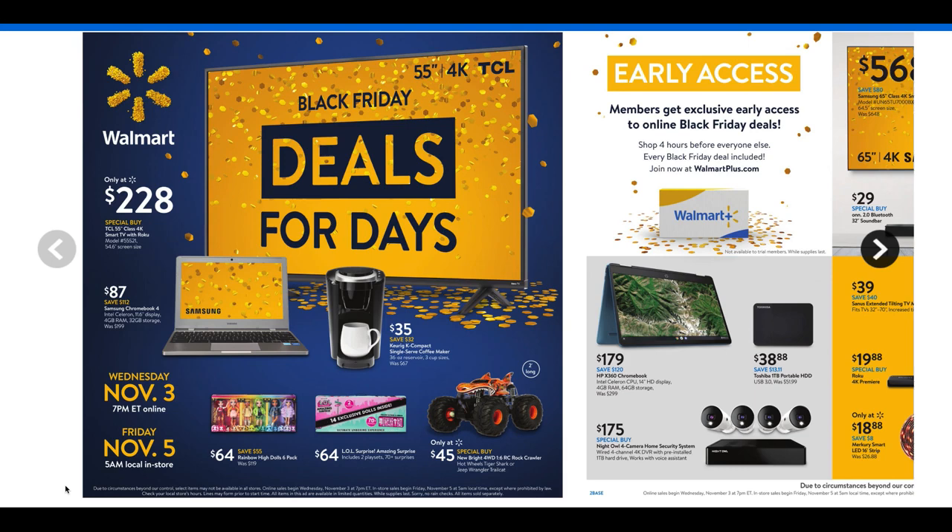Start thinking about holiday gifting, things that you need around the household, anything that you need basically, or just to save money. And if you're a Walmart Plus member, stay tuned in the video. There's some exciting news for online deals for Walmart Plus members — I'll share that very shortly.